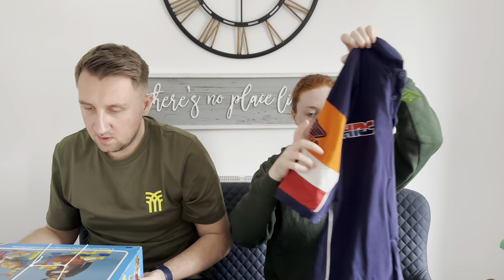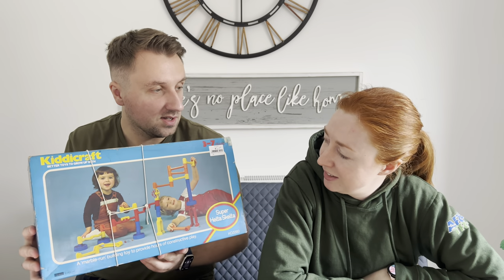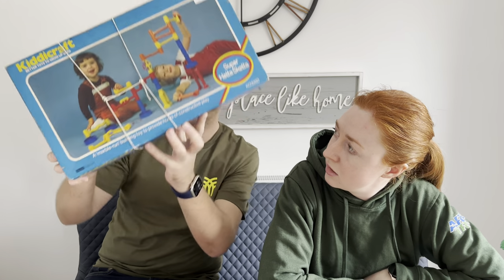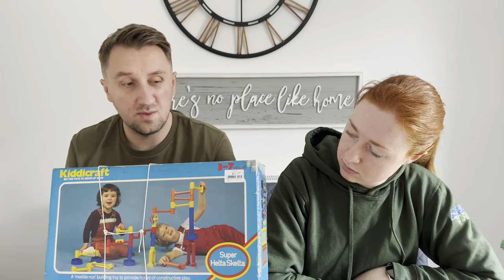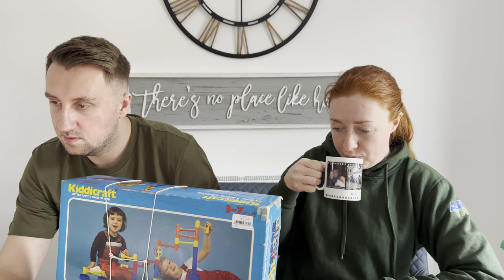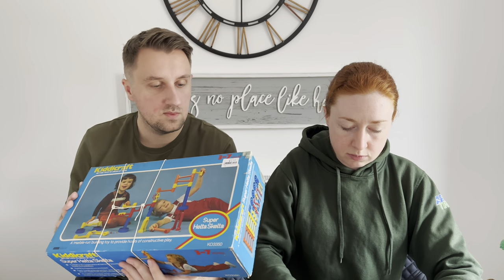This was dirt cheap and it's vintage. It's a Kiddy Craft Super Helter Skelter. I don't know if it's got a year on it — maybe on the inside. It's like 80s, 90s — 1982. It was only £2. Looking on eBay, there's one that went for £21.99 and one that went for £10, but it's not as old as this. So if I go for £21.99, that's £20 profit off a £2 purchase, which is pretty cool. Obviously needs checking, but not too bad.